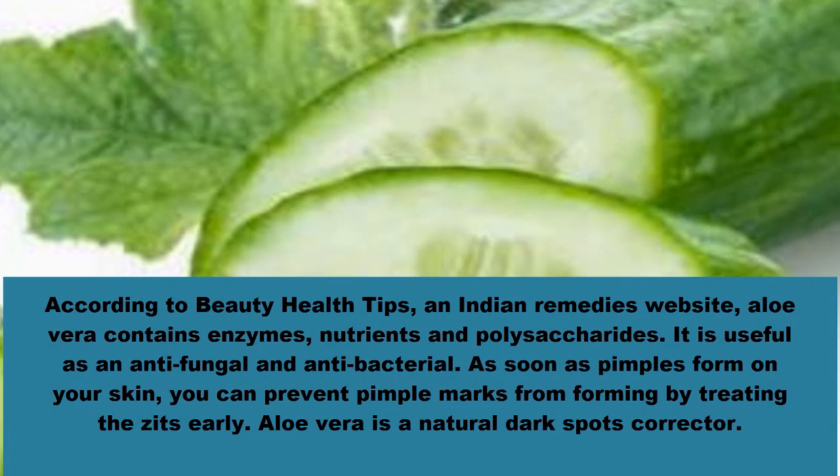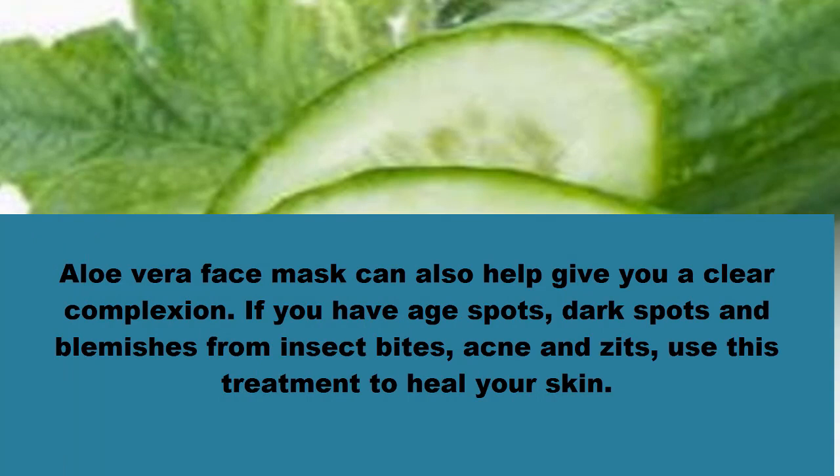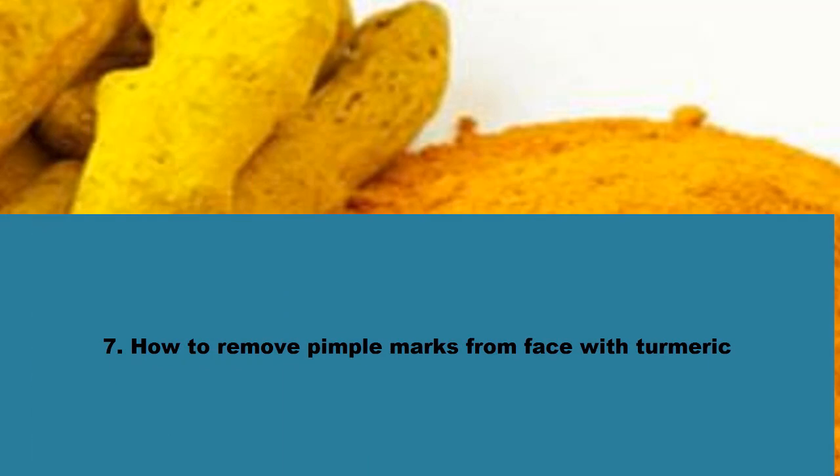Number six: aloe vera to lighten pimple spots naturally. According to beauty health tips, aloe vera contains enzymes, nutrients, and polysaccharides. It is useful as an antifungal and antibacterial agent. As soon as pimples form, you can prevent pimple marks from forming by treating them early. Get a fresh, succulent aloe vera leaf, squeeze to get aloe vera gel, and gently massage the pimple marks and acne spots with this gel using your fingertips. Do this twice a day for a few weeks. Aloe vera face mask can also help give you a clear complexion for age spots, dark spots, and blemishes from insect bites and acne.